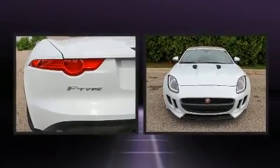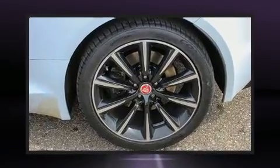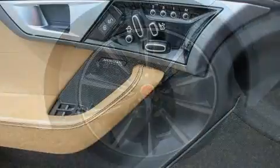Jaguar prioritized comfort and style by including a tachometer, a headlight cleaning system, a power convertible roof, rain-sensing wipers, and power windows.